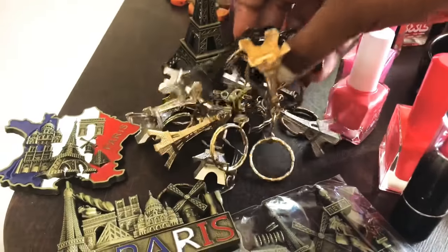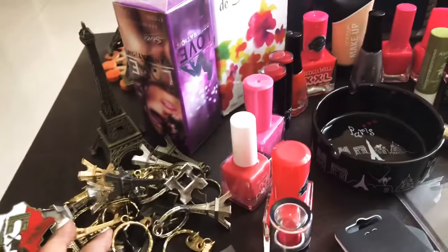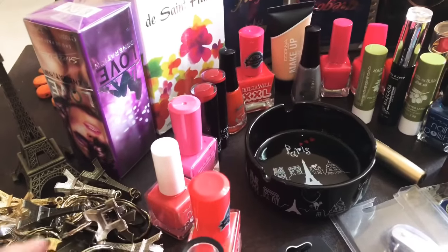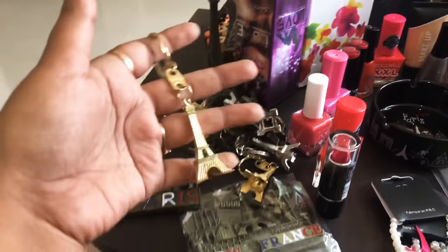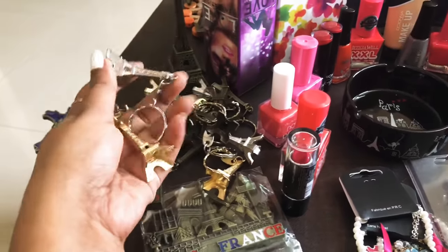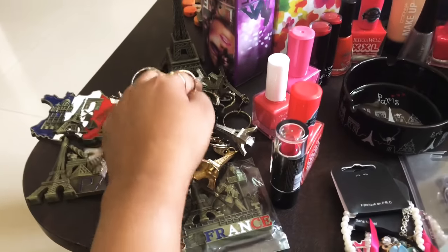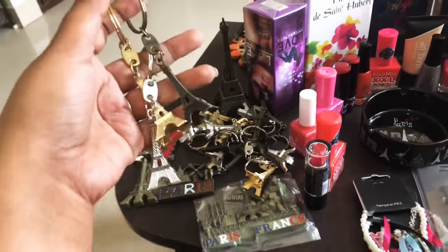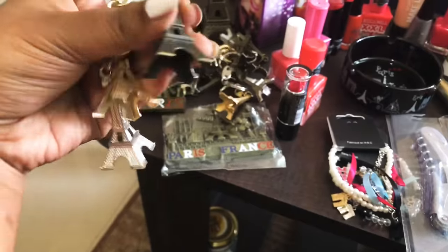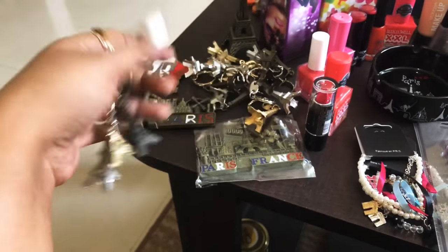I have purchased a number of accessories for gifting purposes. I got them in golden color, silver color, and the original color — which looks like the original color of the Eiffel Tower. So I have purchased a lot of these in three colors.